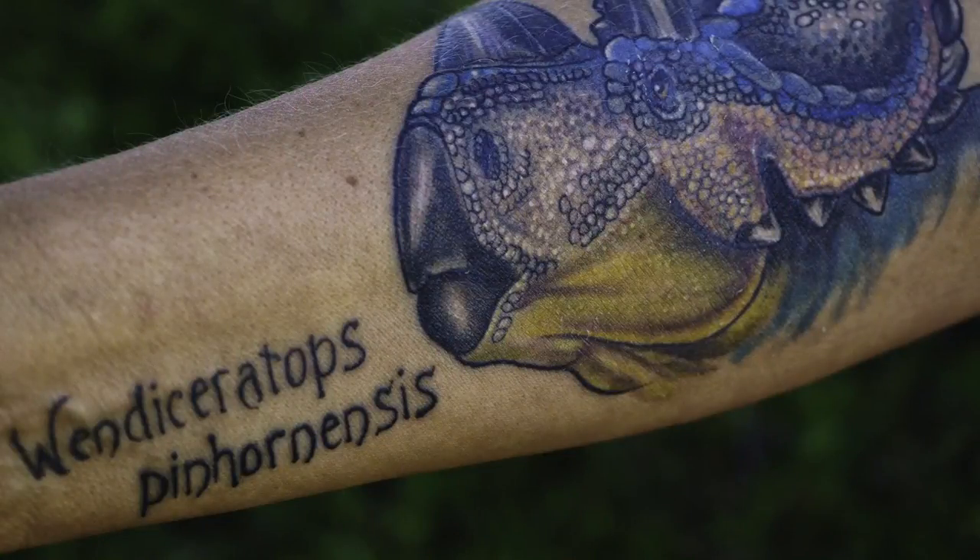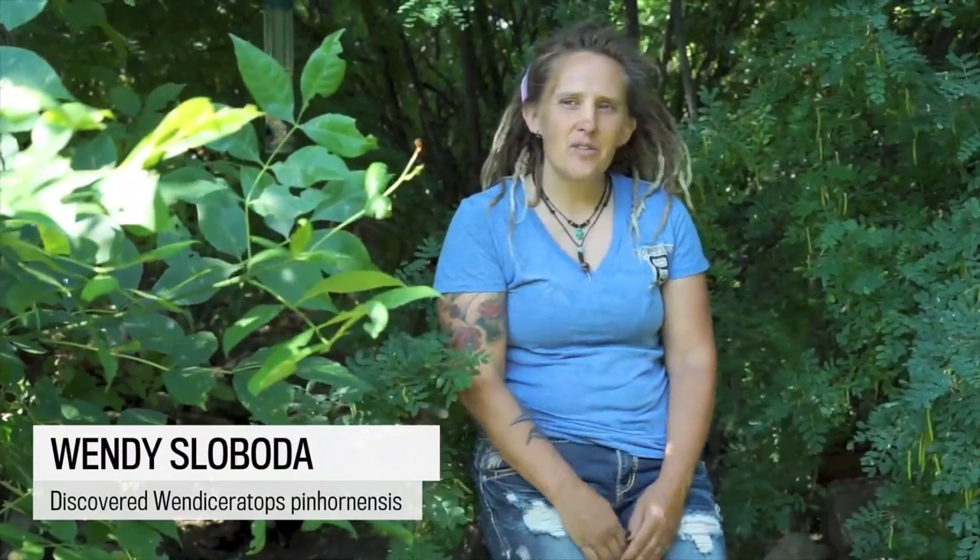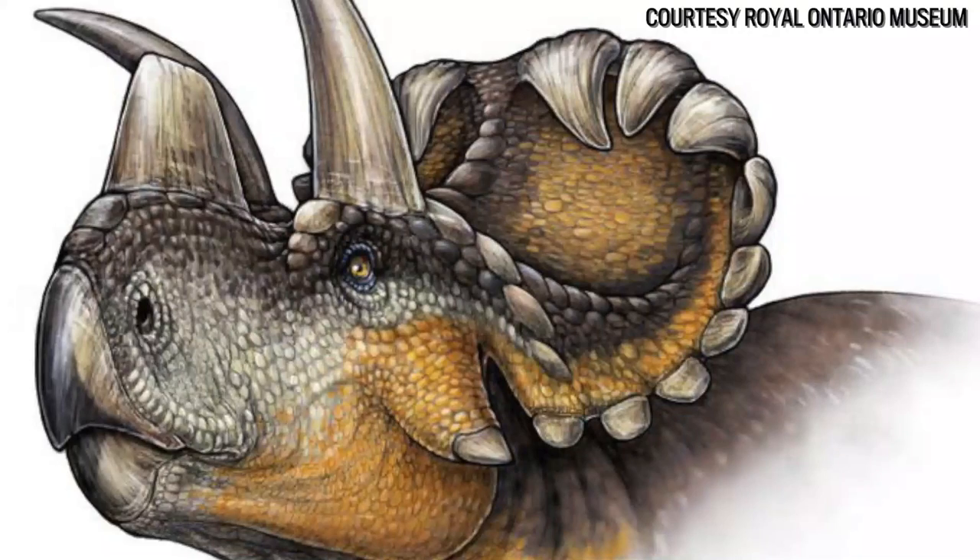I'm Wendy Slovoda, and back in 2010 I was out looking for dinosaurs and found an unusual bone out in the Milk River Canyon area. It was a skull bone of a Ceratopsian. I collected it and brought it home.